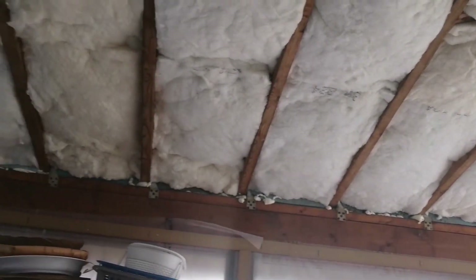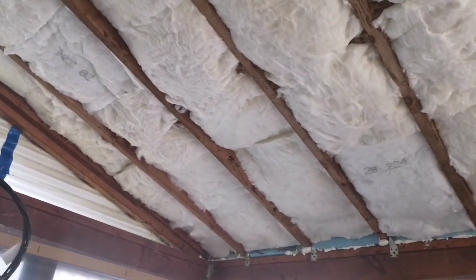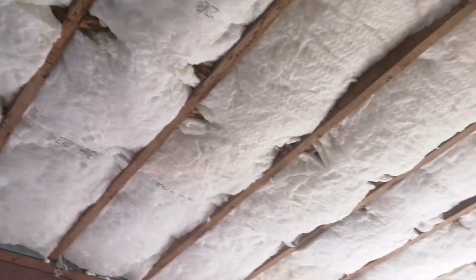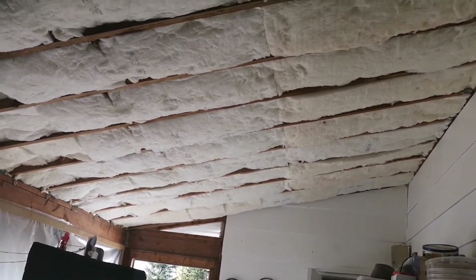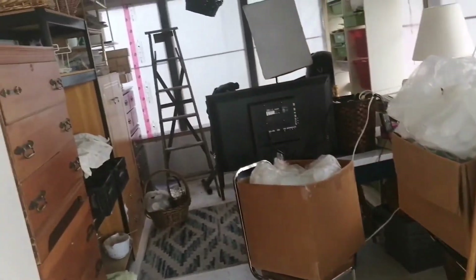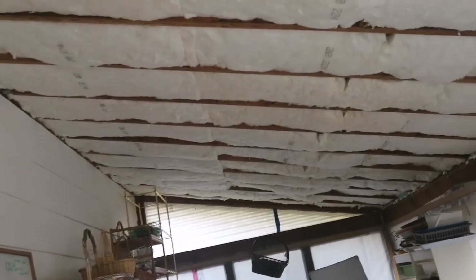Once the plastic goes up we have to put in the drywall, but I don't know if we'll get to the drywall today — that may be another day. Everything is coming along really nicely and smoothly and we are really happy with the progress.